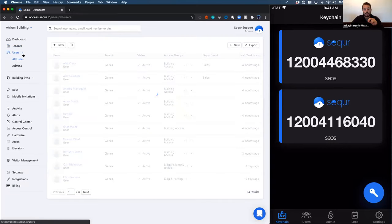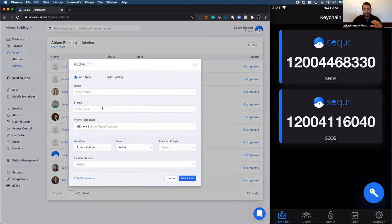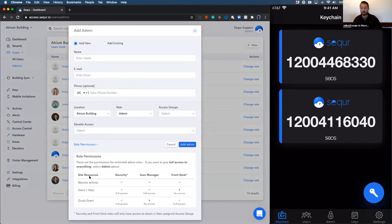We also wanted to provide a sub-admin role that allows you to delegate different functions of controlling security and access for the building without giving up unnecessary access. So if you want someone from the security team to be able to view the logs and remotely lock or unlock the door when they get a call, all you have to do is add them as a security user. They'll be able to see the logs, add or remove users, and remotely unlock doors — but they can't change access groups, elevator settings, or any of the advanced functions inside the system.